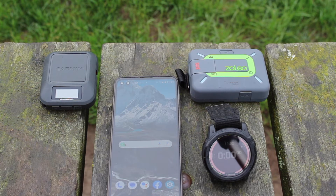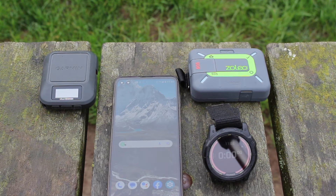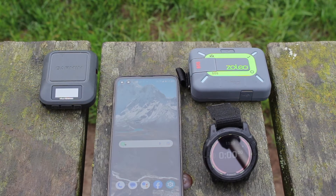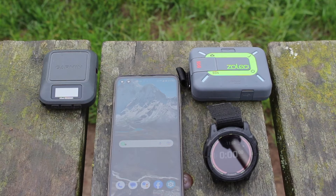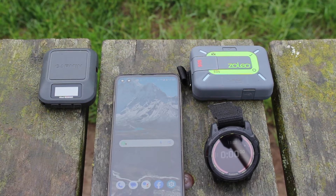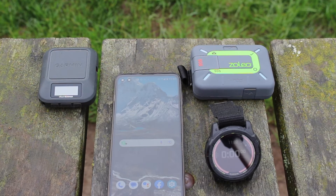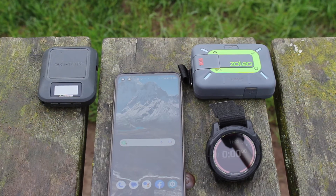So this scenario is: you could be in the hills, you've got no mobile signal, and you need to let friends and family know you're okay. You're using the check-in message functions of both devices. The message is sent via the Iridium satellite network, and then the person at the other end — who has mobile data — receives it on their phone. We're going to use a stopwatch to see roughly how long the messages take to come through.